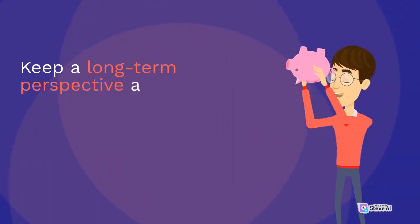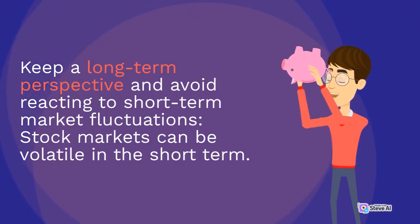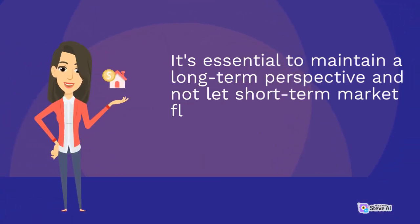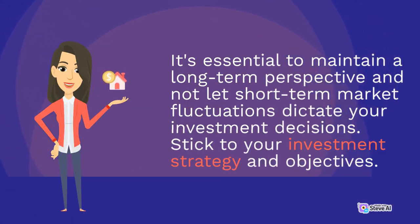Keep a long-term perspective and avoid reacting to short-term market fluctuations. Stock markets can be volatile in the short term. It's essential to maintain a long-term perspective and not let short-term market fluctuations dictate your investment decisions. Stick to your investment strategy and objectives.